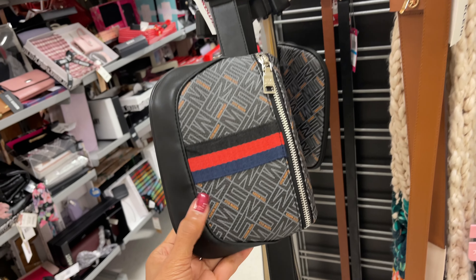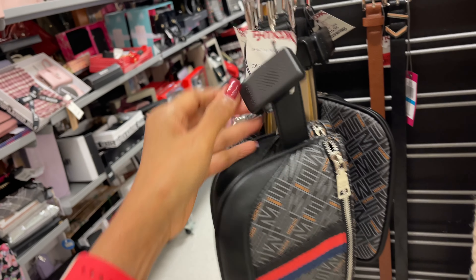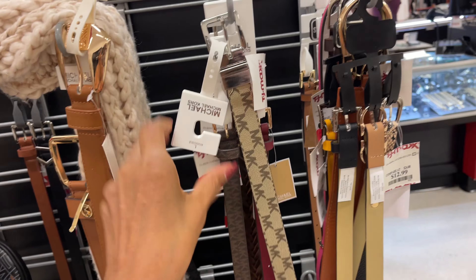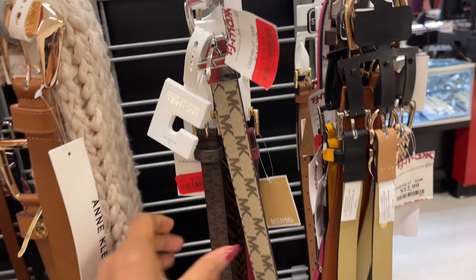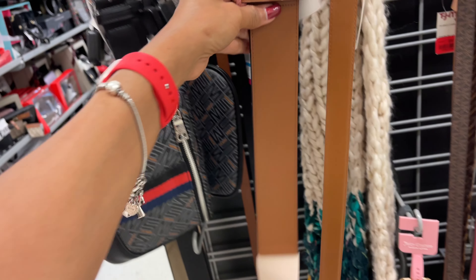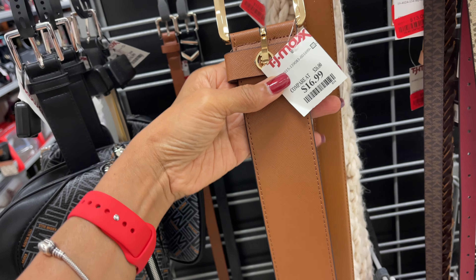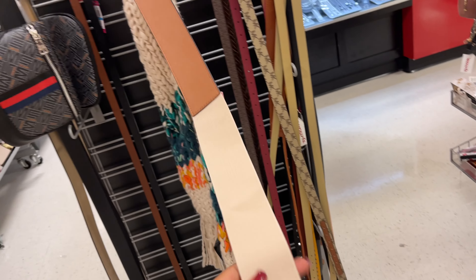These are Steve Madden belt bags — let's see the price. Oh, $17. They have some Michael Kors belts for $13 on clearance. This is a Juicy Couture belt — burgundy — $8. They have more Michael Kors — this one is nice and wide, $17, and it's elastic, stretch leather — Saffiano leather with elastic.